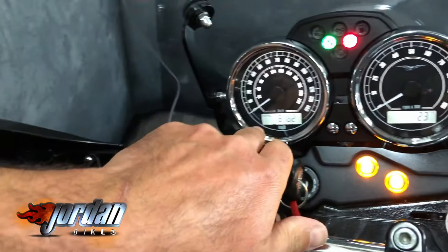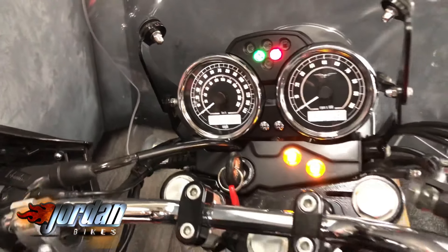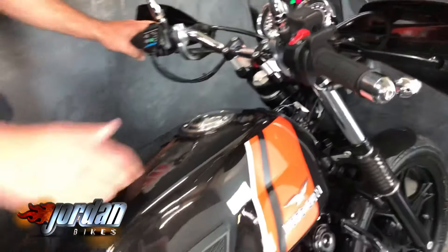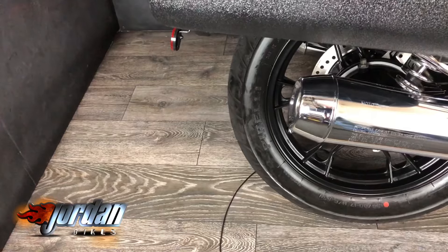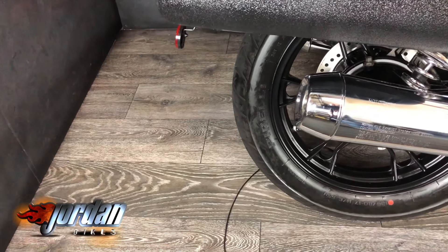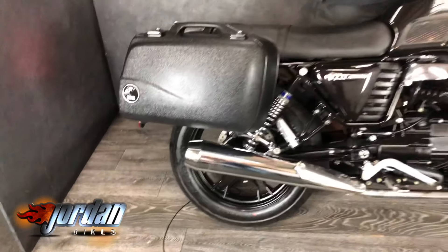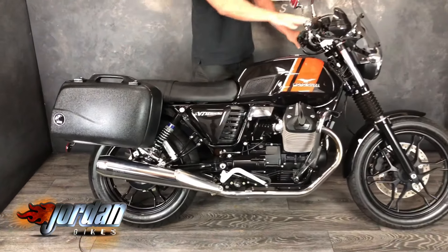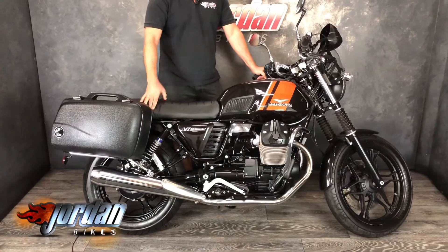There you go — you've got your rev counter and your speedo. I'll give it a quick start-up so you can see what's going on. Loads of torque to these, and they're shaft drive as well, so silky smooth power delivery and zero maintenance.